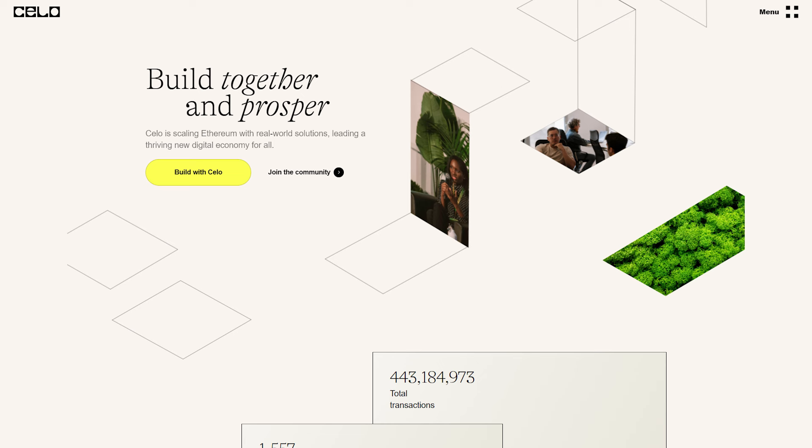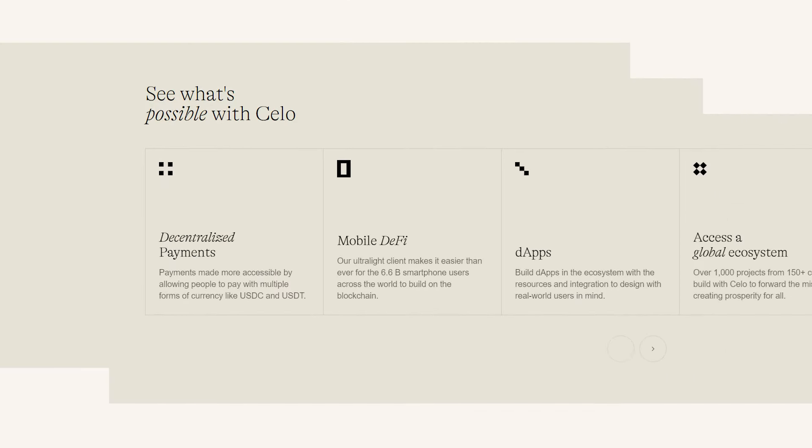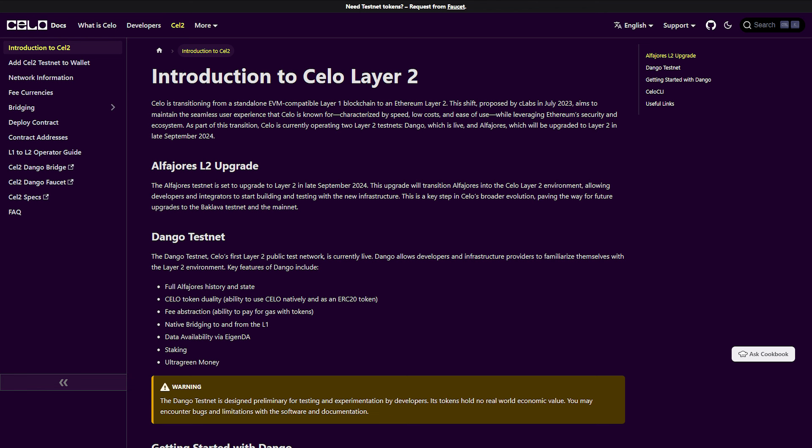Celo is a mobile-first blockchain, meaning one of the key design philosophies was to ensure that mobile phone users would have the best possible user experience. The Celo blockchain itself is a standalone EVM-compatible layer 1 that is currently transitioning into an Ethereum layer 2, according to the Celo tech docs, to maximize accessibility to all users.